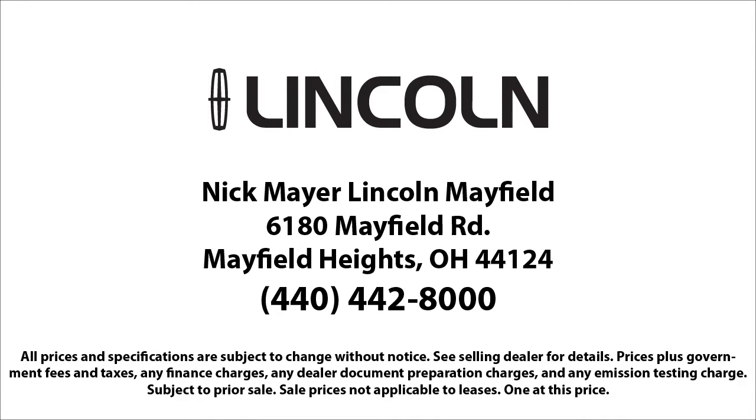We strive to give each customer a luxury experience whether they're getting an oil change or buying a new or used vehicle. Nick Mayer Lincoln Mayfield — we are here to service and sell cars now and in the future.